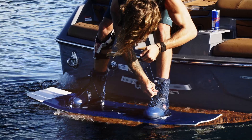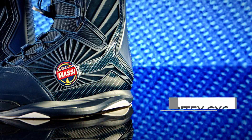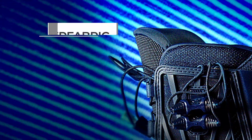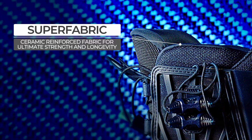RXT: Red Bull plus Ronix equals RXT, featuring Carbotex CX6 real carbon fiber engineered for zero energy loss, Super Fabric ceramic reinforced fabric for ultimate strength and longevity.